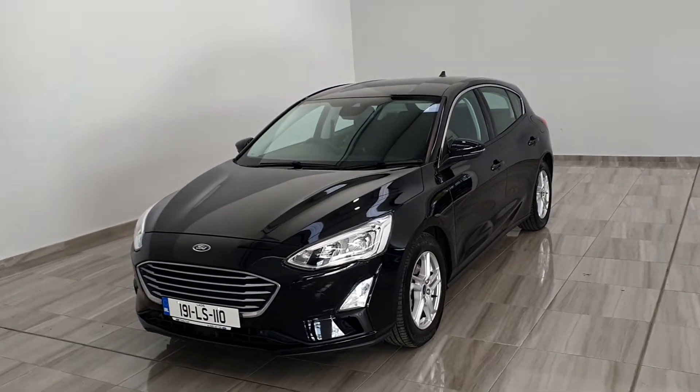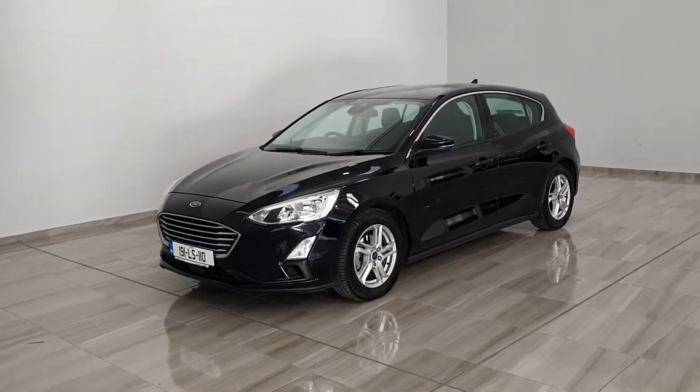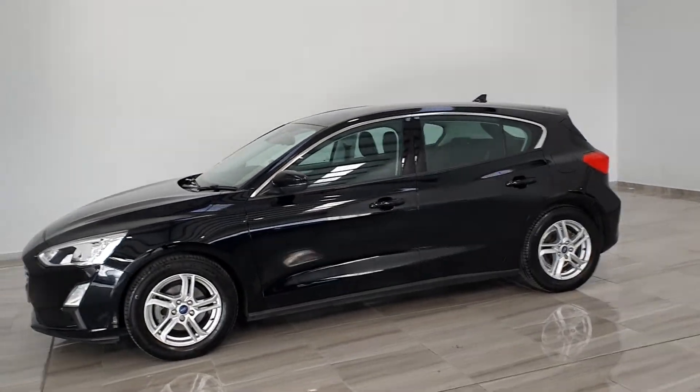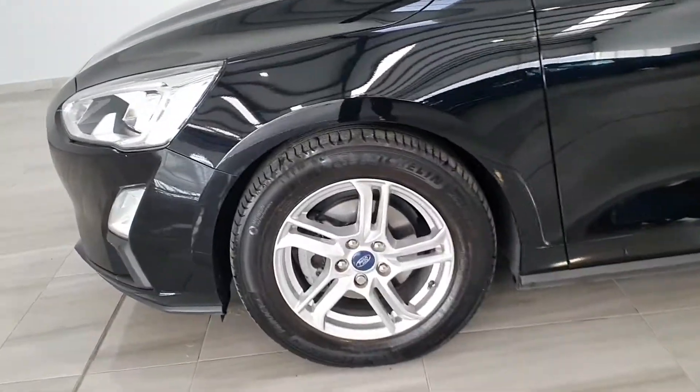Hello and welcome to Finlay Model Group. Today we'll show you around our 2019 black Ford Focus ZTEC petrol. This 5-door model sits on 16-inch alloy wheels.